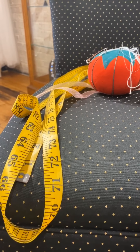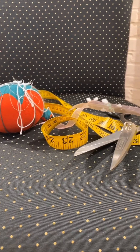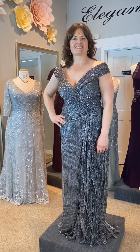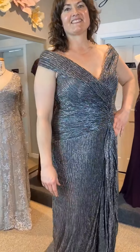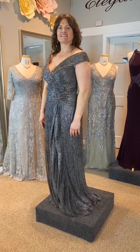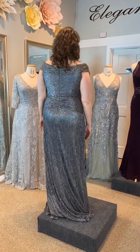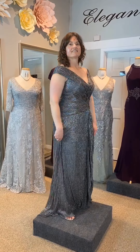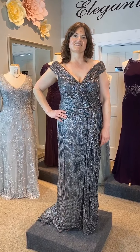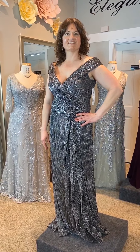On-site alterations are available with our master tailors for an additional charge, by appointment on a first-come, first-served basis. Have your own red carpet moment in this Montage gown, design 219975. This novelty stretch sheath has cap sleeves, a wide V-neck with portrait collar, and an asymmetrically ruched bodice going to a dropped waistline with cascading side ruffles. This dress is available as shown in gunmetal, but is equally gorgeous in black, bronze, champagne, or navy blue.